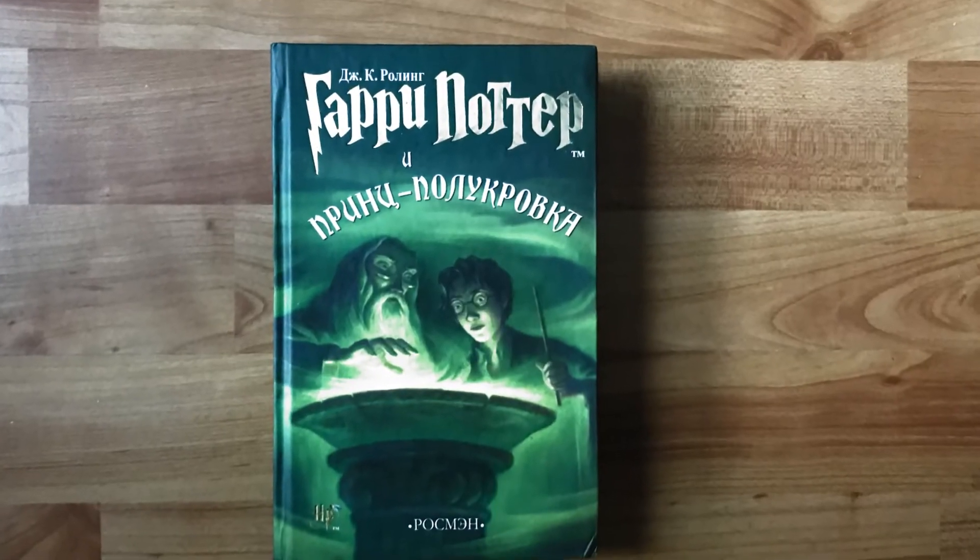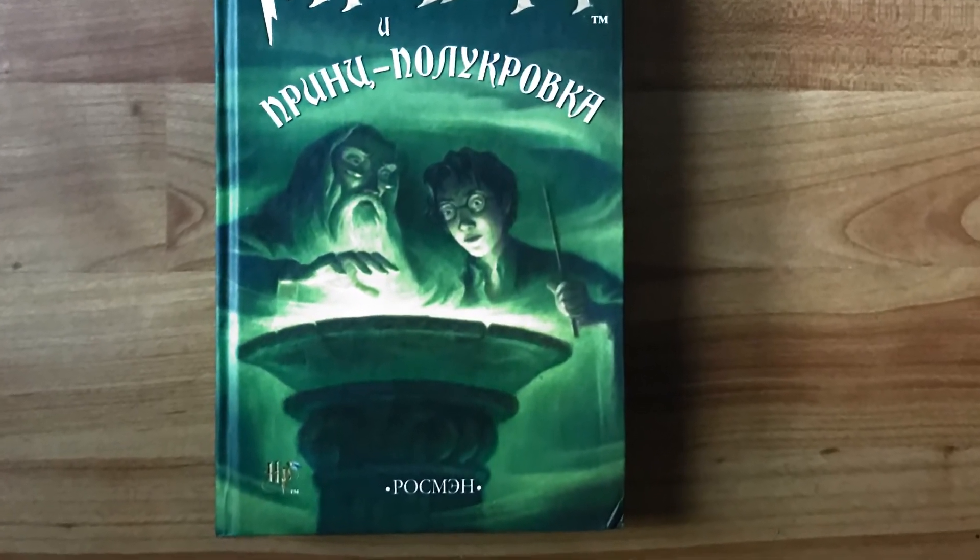Half-Blood Prince in Russian. I think I noticed one different thing — how different are the backs? I don't know what all that says. That's similar to Chamber of Secrets. Order of the Phoenix... was there always that much writing on the back of the Half-Blood Prince? I don't know.